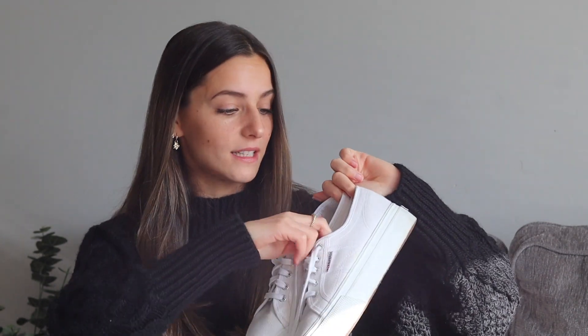You usually cannot go wrong with shoes, so two that I recommend: just a white pair of sneakers. I have these platform ones from Superga that I love — size down, because I'm usually a seven and these are too big on me. So definitely size down a size or maybe just a half size. I also recommend just a pair of Converse.